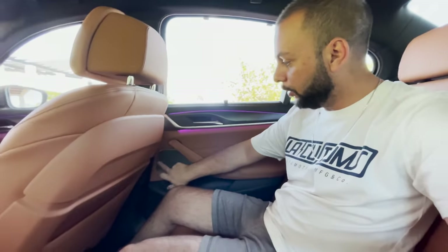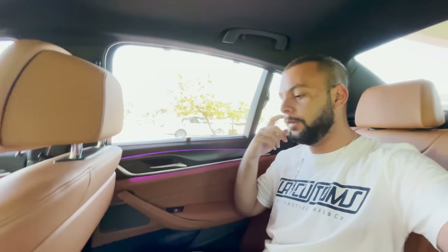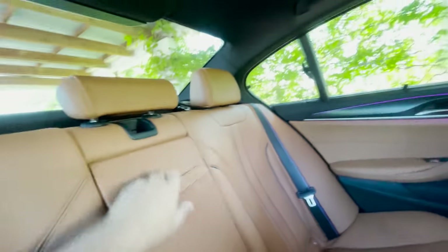Harman Kardon speakers — you've got a midrange and a tweeter here. BMW always puts their subs under the seat, so they're under there. You've also got your rear drivers over here that create a more ambient type of sound. The legroom here is excellent on both sides, and then there's the center console.